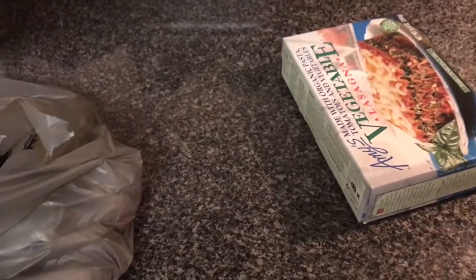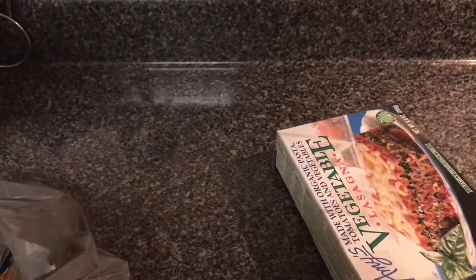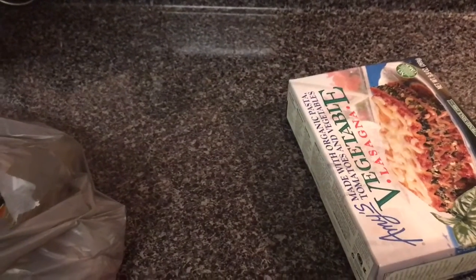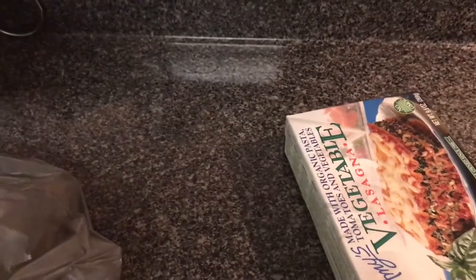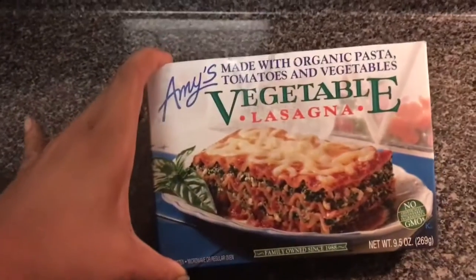Hey YouTube friends, this is Lady M62 and it is Saturday morning, about 5:30 in the morning. I just came from Walmart to pick up a couple things and I'll show you what I got - nothing big. I'm going to be cooking breakfast for the hubby and packing his lunch because he is picking up an extra shift today. He's usually off on the weekends, but let me show you what I got and then I'll take you along while I cook.